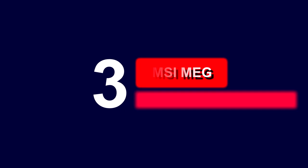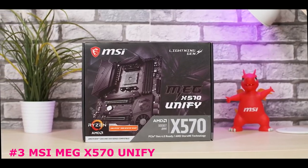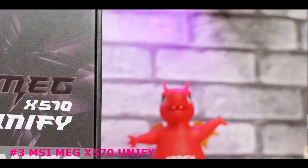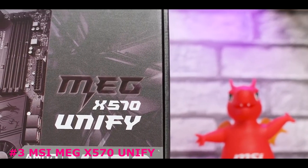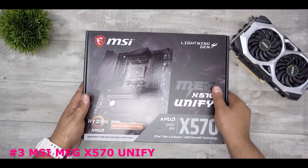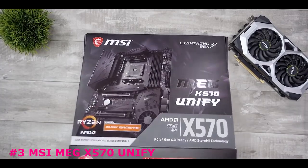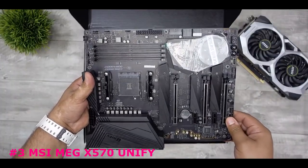The third product on our list is the MSI MEG X570 Unify. This motherboard supports the second and third generation of AMD Ryzen, and Ryzen with Radeon Vega Graphics, and second generation AMD Ryzen with Radeon Graphics Desktop processors for AM4 socket. It supports DDR4 memory up to 5000 MHz and more.